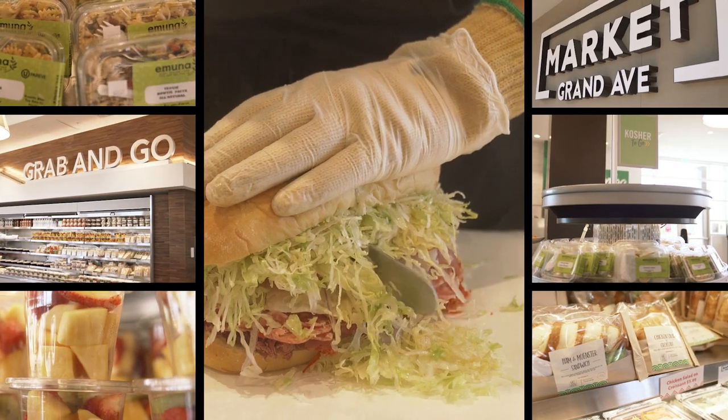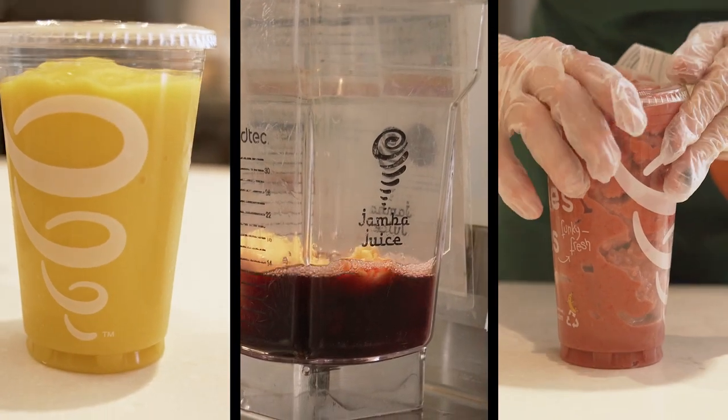Pop into Market Grand Ave for a full-service deli and grab-and-go meals, or grab a quick energy boost at Jamba.